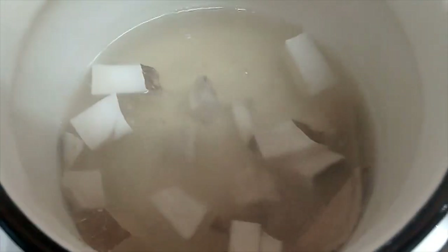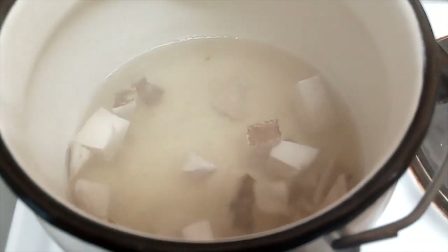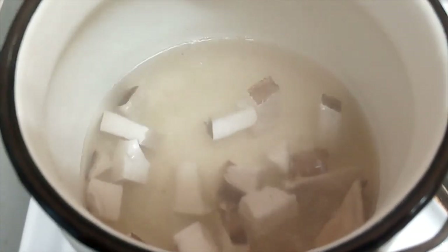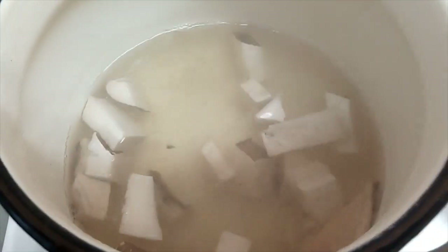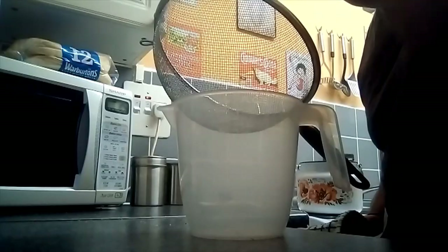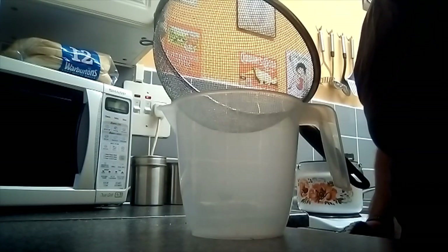It's been boiling away for about 15 minutes now. I wish I had smell-o-vision — it's got that mushroom smell. If you like mushrooms you'll know what I'm talking about. It smells like mushroom soup. I'm steaming up my camera! Right, I'm going to strain it now — it's done.